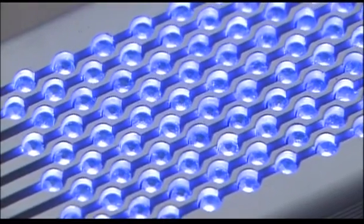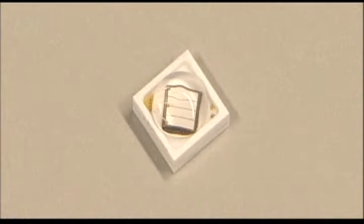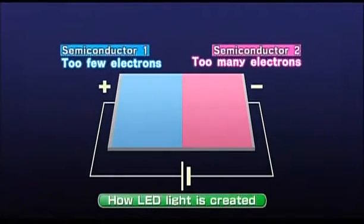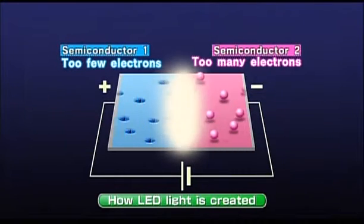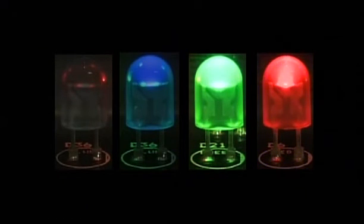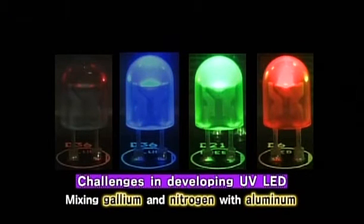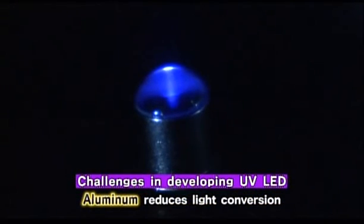Until now, creating Ultraviolet LED light was considered to be technically challenging. LEDs are made by bringing two semiconductors together — one has too few electrons and the other has too many. When an electric current is sent through the junction of the two, it releases energy in the form of photons and emits light. The color of the light emitted is determined by the material used to make the semiconductor. To produce shortwave Ultraviolet light, it was known that you could mix a chemical compound of gallium and nitrogen with aluminum, but this resulted in poor conversion of light from including the aluminum.